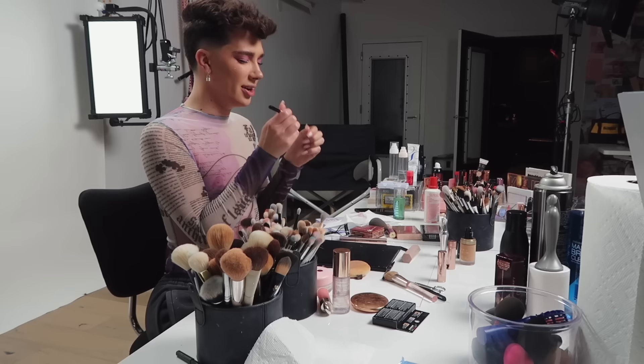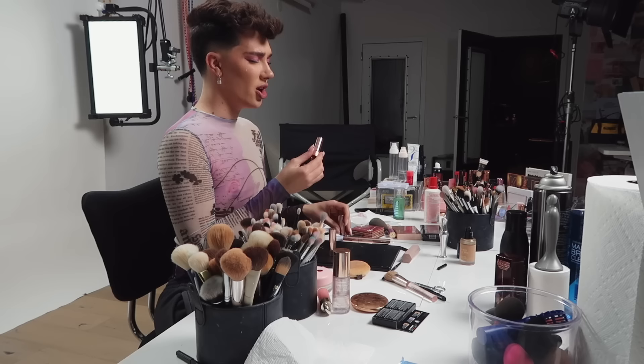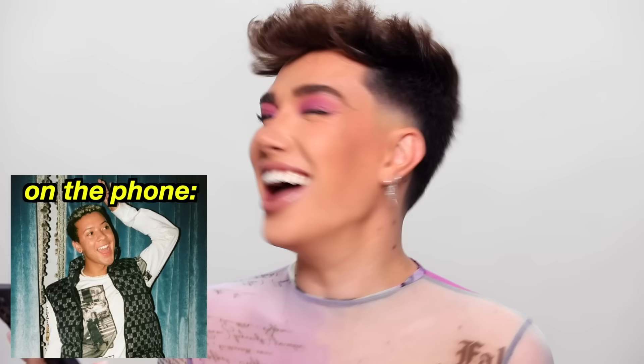This is my Makeup by Mario lip liner — tip open, perfect. Oh my god, I can feel a beard growing in — I need to make a laser appointment. I grabbed two colors and one is significantly darker than the other — uh oh. My phone's ringing. Is that your brand? 'I'm doing a full face of makeup right now with my eyes closed so I have no idea what I look like.' 'Well, you look pretty! The wing is not winging though.' Can I call you back in like 20 minutes when I'm done filming? Love you, bye.